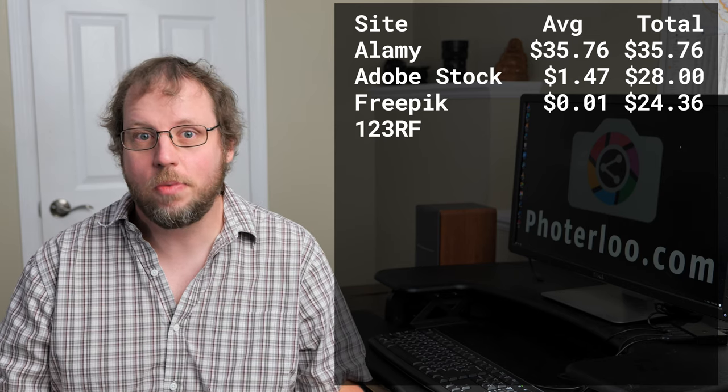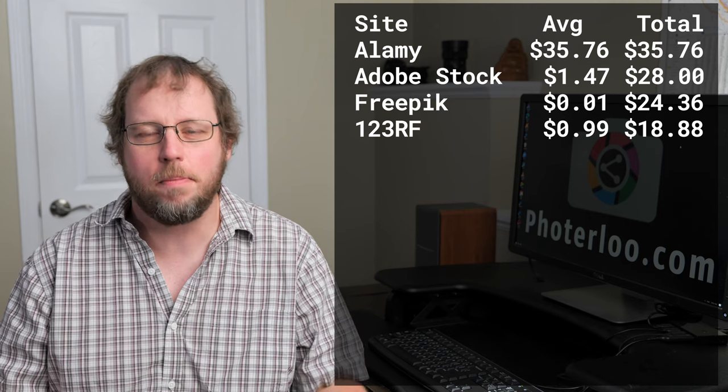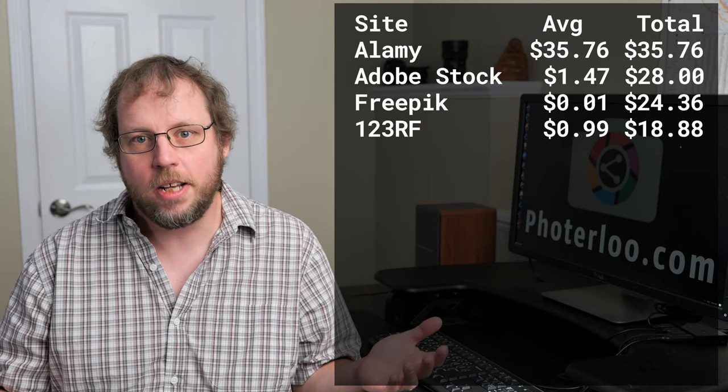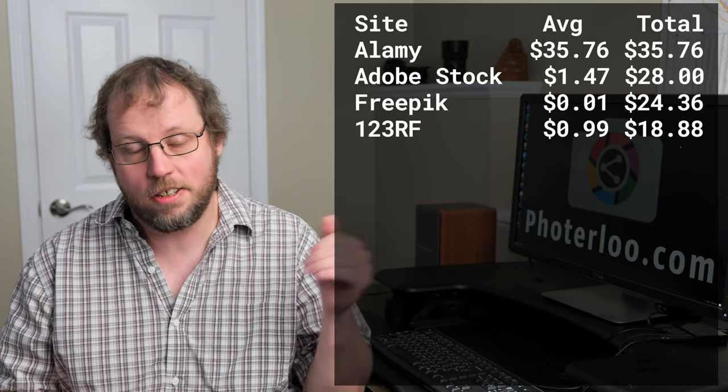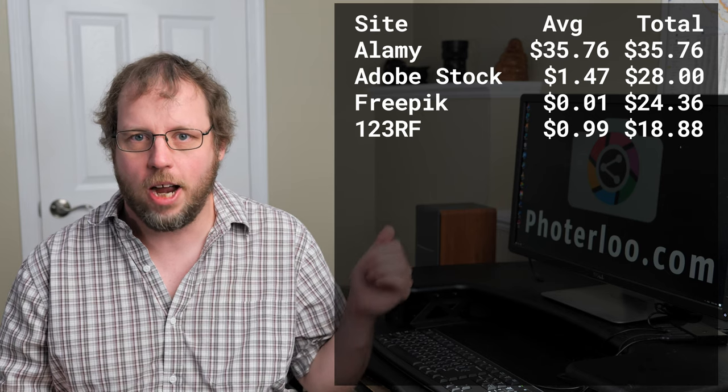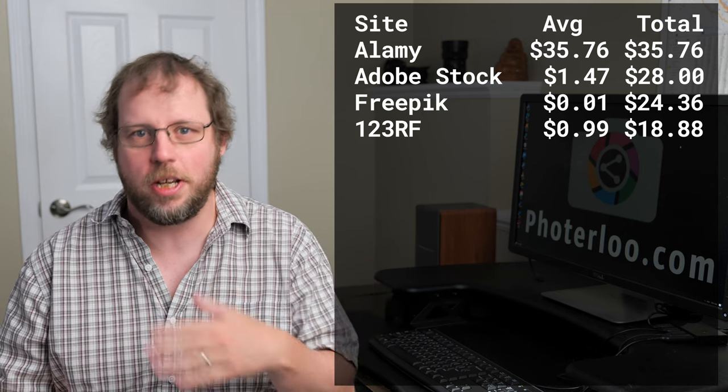Next is 123RF — again pretty average, maybe slightly above average for 123RF this past month. It's nice to see because a lot of the other sites are slumping down because of COVID or other reasons. So it's a small number but still pretty consistent.